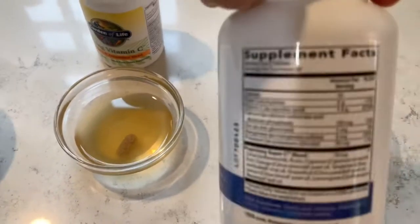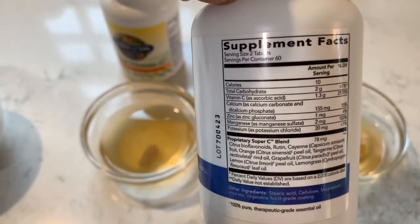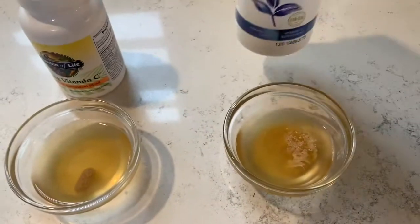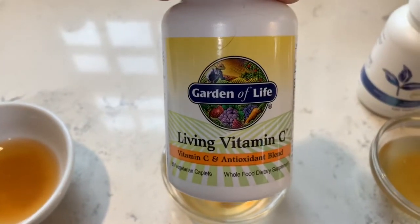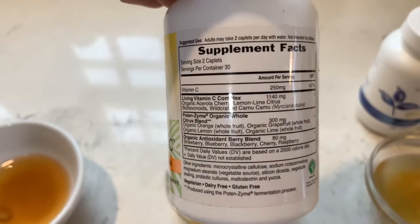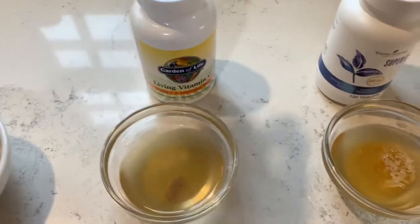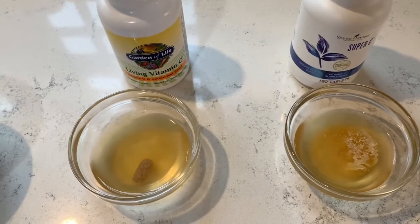We have Young Living Super C, which has a lot of whole food ingredients — citrus bioflavonoids, tangerine oil, grapefruit oil. The vitamin C for two tablets is over 2000%, so even just one tablet gives you a big boost. This Garden of Life is also a really good vitamin C supplement coming from whole food derivatives, giving you about 400% for two tablets. But if it's going to remain solid and come out the same way it went in, it's not going to do you much good.